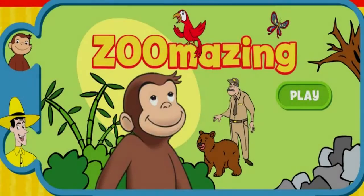Hey! Zoo-mazing! Click the green button to play.